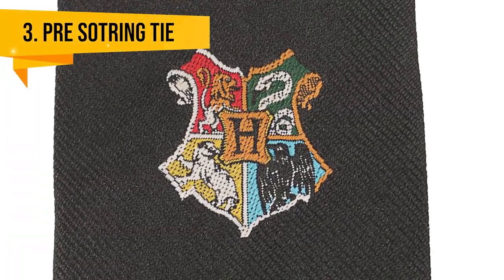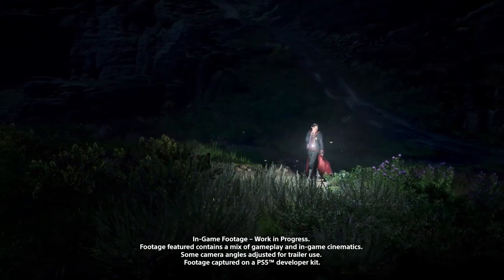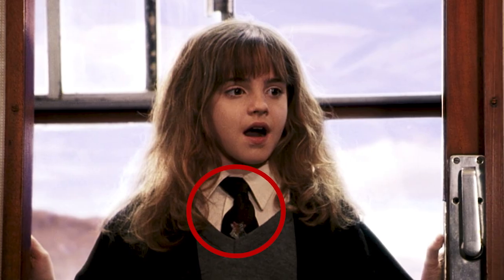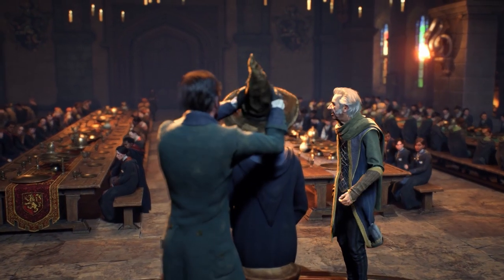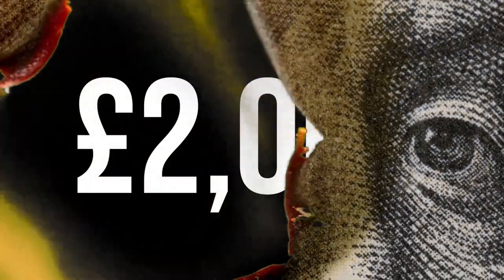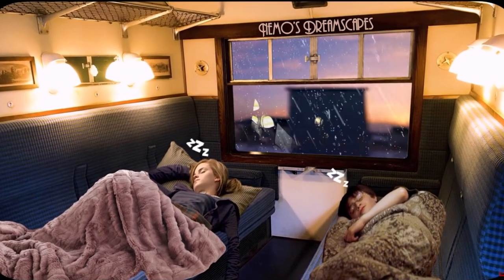The Hogwarts Student Pre-Sorting Tie. The most recognisable part of the Hogwarts uniform is undoubtedly the house-themed ties, but there's another tie you may have forgotten about. The pre-sorting ties were worn by first years from the moment they alighted the Hogwarts Express to the scene in which they were sorted into their separate houses. It's definitely the most expensive tie you'll ever buy, with bids starting at £600 and the hammer predicted to come down at almost £2,000.